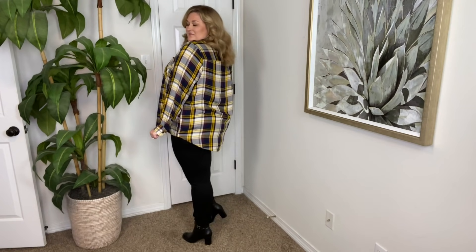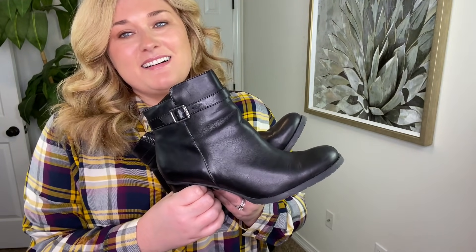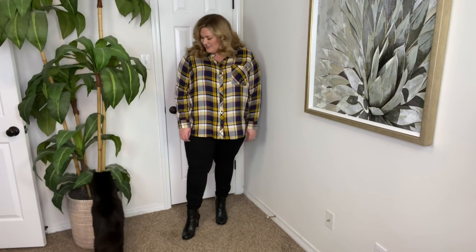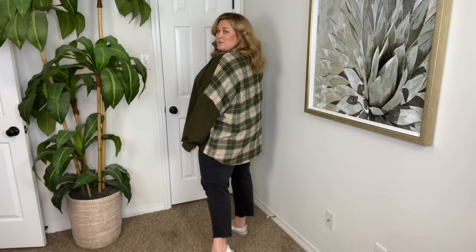Outfit number five is also plaid but a little different. This plaid top is from Walmart — it's a thinner, blousy material, so if it's super cold you should probably throw something over it. I left the sleeves long to show how it would look in the cooler months. I like the yellows and purples in the plaid. I paired it with super skinny black jeans from Torrid, and these Ralph Lauren biker-ish boots. I'm trying the scrunchy ankle look with the boots — it's so in and much easier than figuring out how to fix the bottom of your jeans. This outfit could also be my favorite — it's very casual, very comfortable, and very Taryn in cooler months.